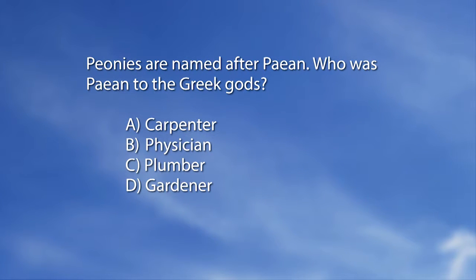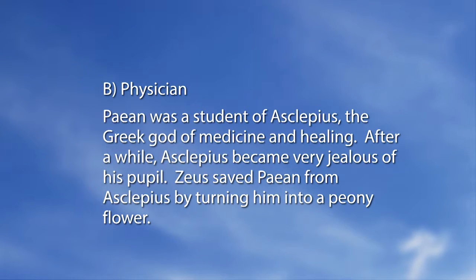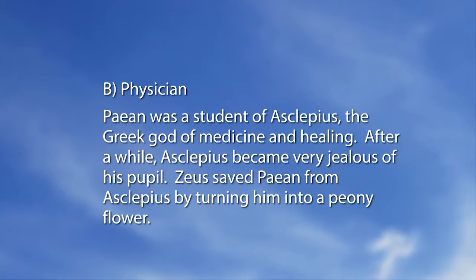For the Mid-American Gardener quiz: peonies are named after Peion — who was Peion to the Greek gods? A. Carpenter, B. Physician, C. Plumber, D. Gardener. The answer is B, Physician. Peion was a student of Asclepius, the Greek god of medicine and healing. After a while Asclepius became very jealous of his pupil, and Zeus saved Peion from Asclepius by turning him into a peony flower.